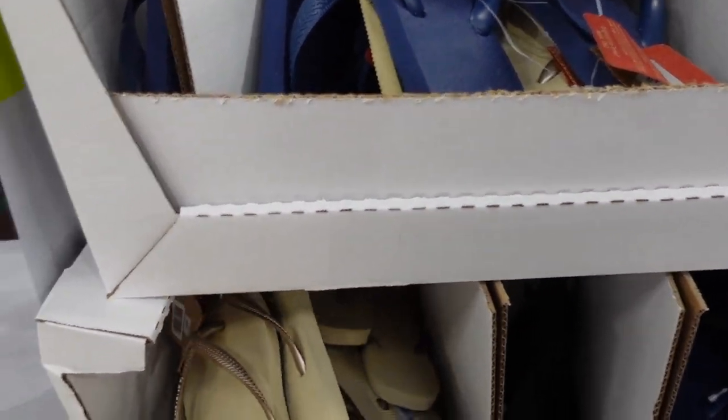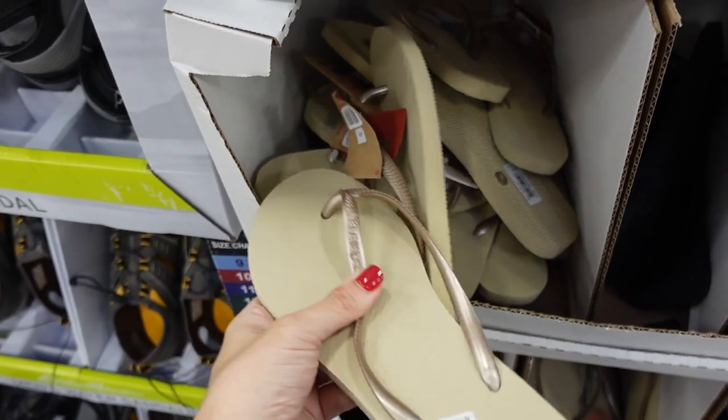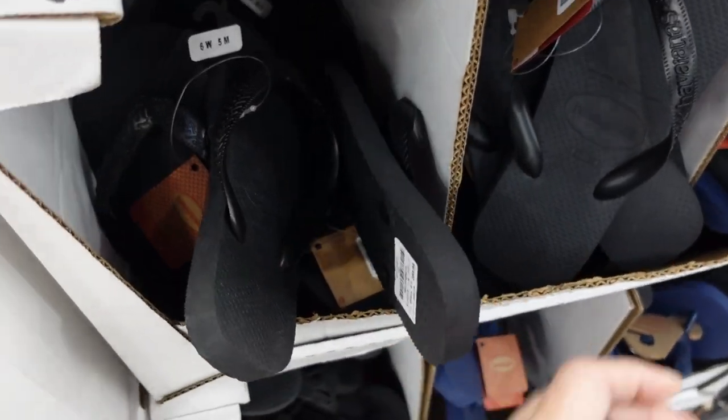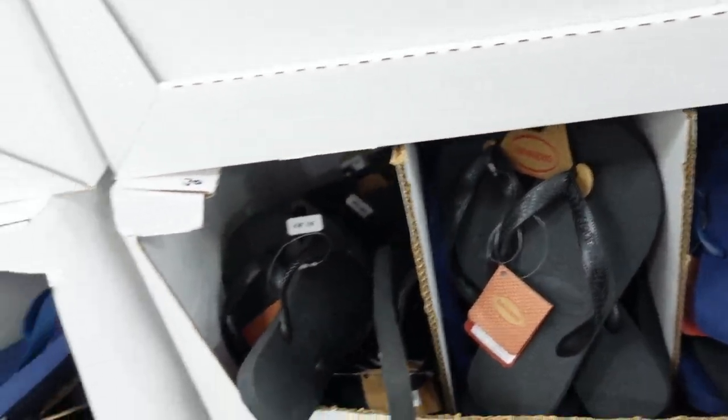New colors in the Havaianas — just a basic flip-flop but for the first time seeing gold, and they also have navy and black. These are $10.98, which is a really good price — even in TJ Maxx these are usually like $13.